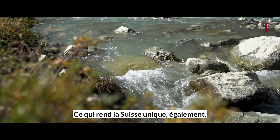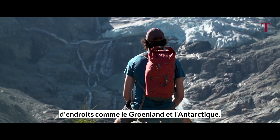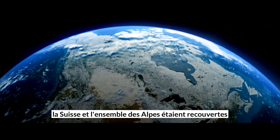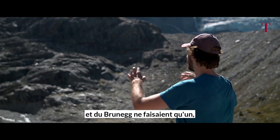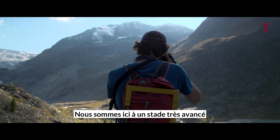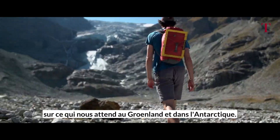What makes Switzerland special is that we can study the future of places like Greenland and Antarctica. Around 20,000 years ago, during the last ice age, Switzerland and the whole Alps were covered with huge glaciers. The Tourtemagne glacier joined up with the Brunner glacier, which joined with the big Rhone glacier, which eventually went all the way down to the Lake of Geneva. We are here in a very advanced stage of the disappearance of ice, which can give us clues about what is waiting for us in the evolution of Greenland and Antarctica.